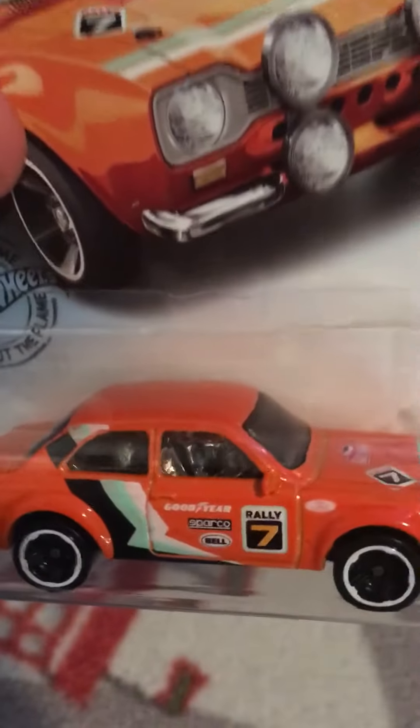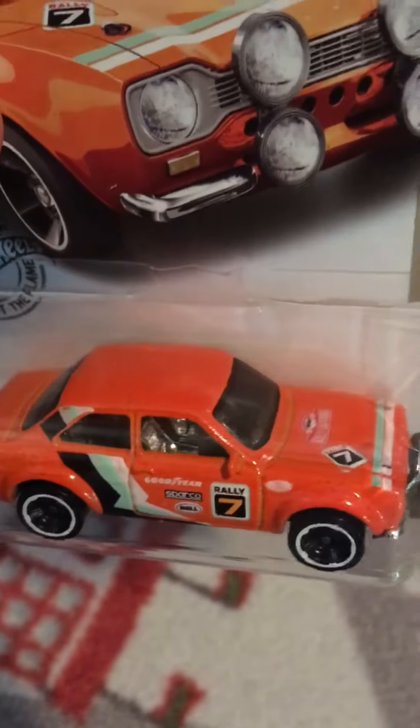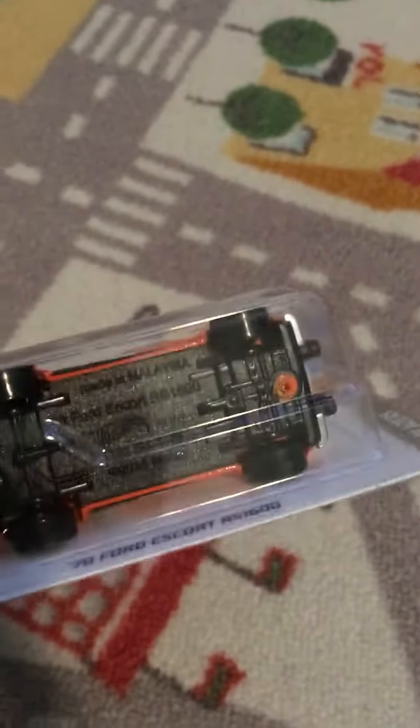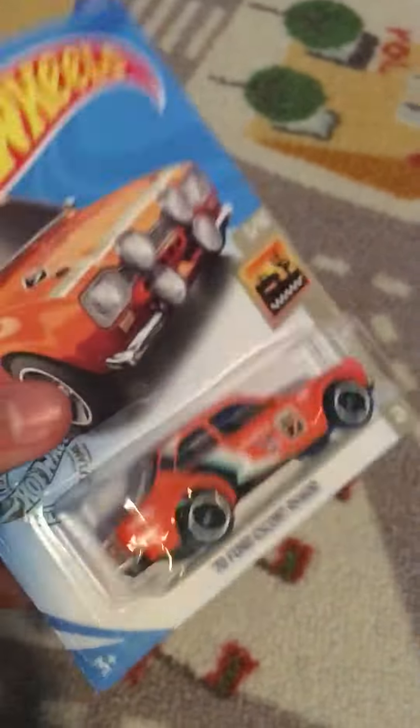There's racing stripes. Chrome interior it looks like — very nice. Plastic bottom, black plastic bottom.